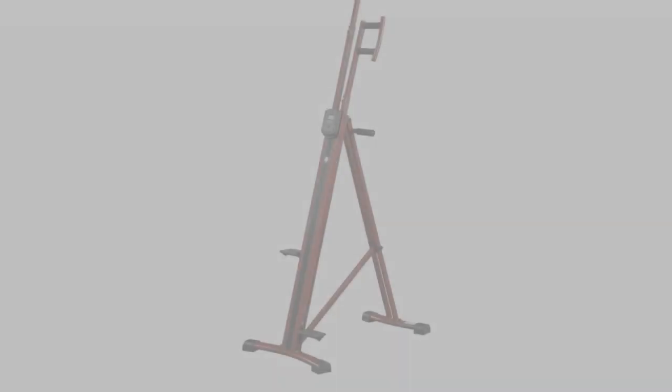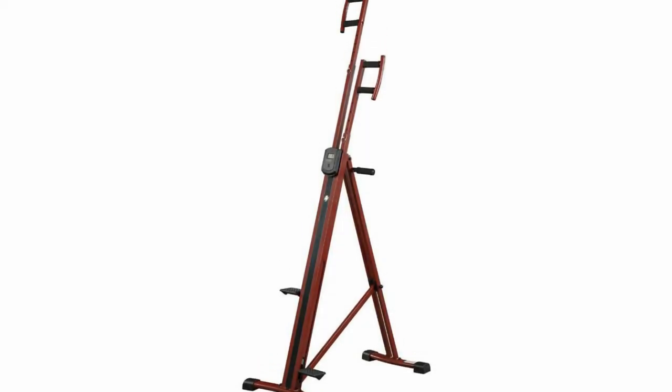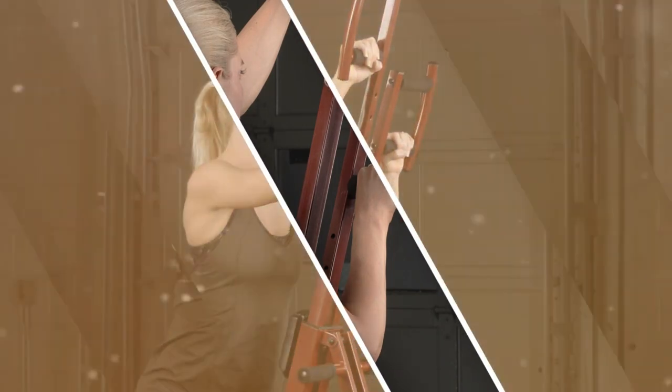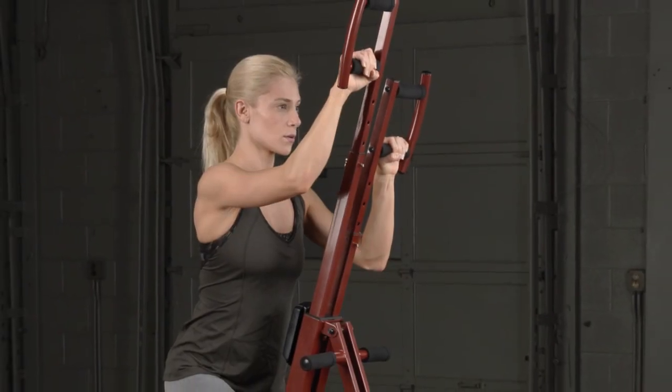Pros: heavy-duty thick tubing can withstand intense workouts; lightweight and easy to move out of the way; large foot pads accommodate most feet. Cons: roller bearings wear out quickly; can't adjust the resistance; not enough resistance for conditioned athletes.